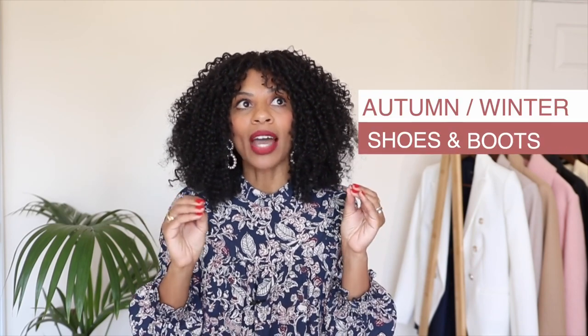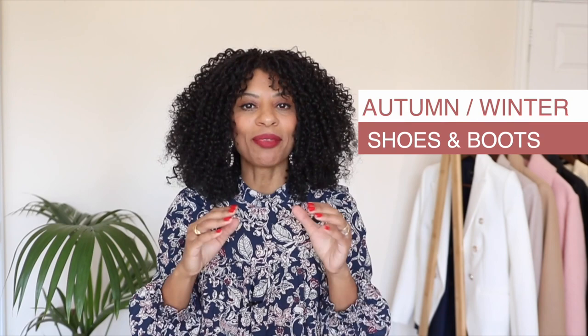I love shoes. Always have, always will, always going to wear them. And because we have properly reached autumn in the UK, today we're going to chat about my most worn autumn and winter shoes and boots.